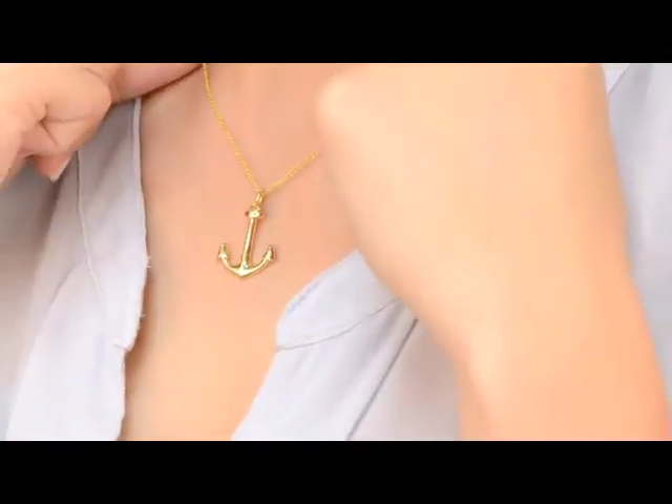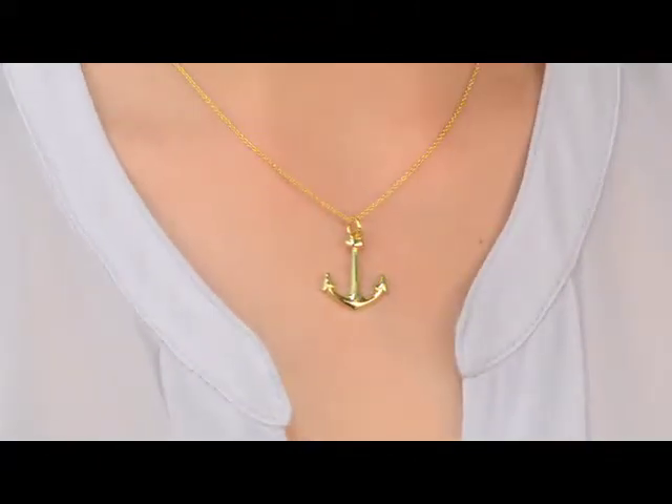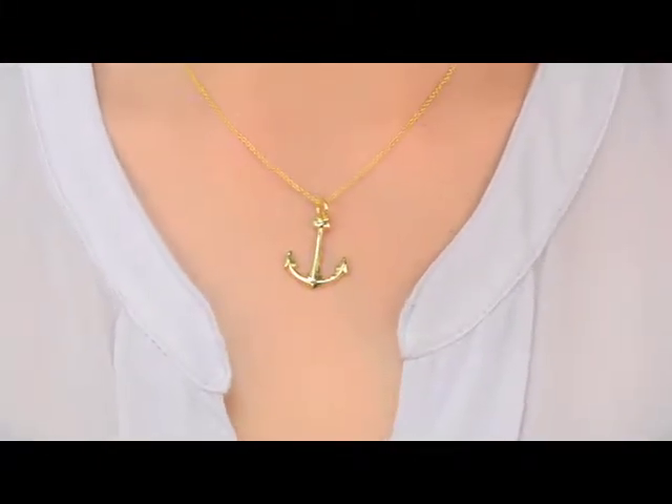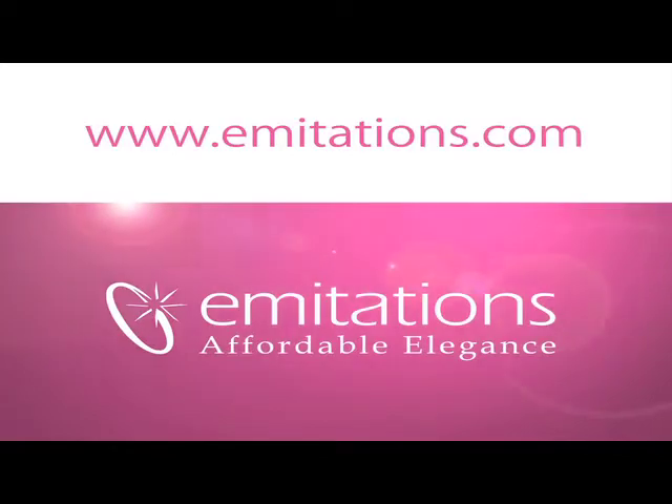This nautical novelty makes a great everyday piece. Our customers can't stop raving about the high quality of this necklace. So to check out Serena's Gold Anchor Necklace, visit our website at www.imitations.com and don't forget to friend us on Facebook.